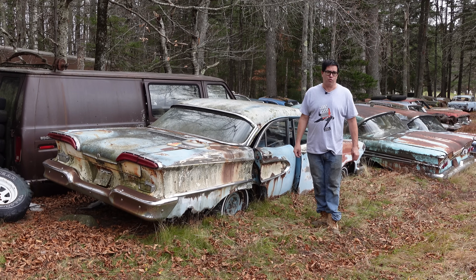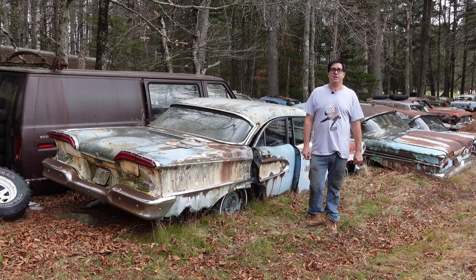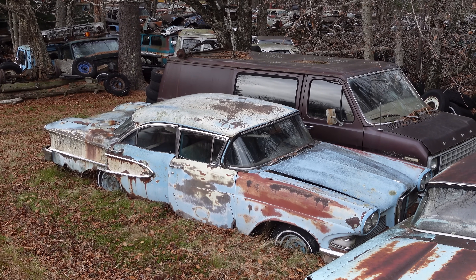Hey, Steve Mignogna here doing the Junkyard Crawl with help from my friends at High Octane Classics in Auburn, Massachusetts. This is a first year Edsel — don't call it a Ford Edsel, it's actually an Edsel division vehicle.